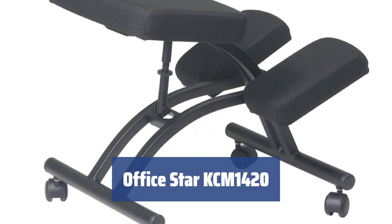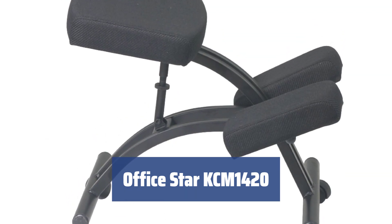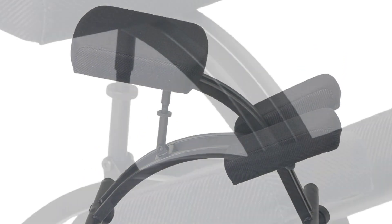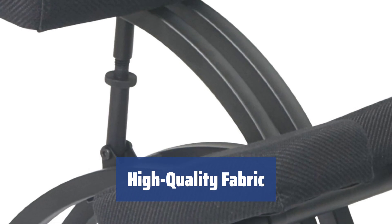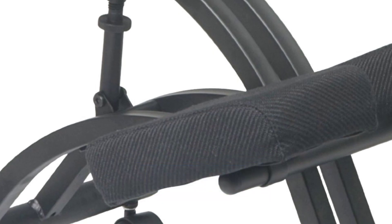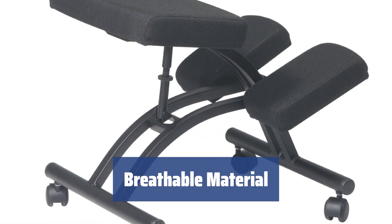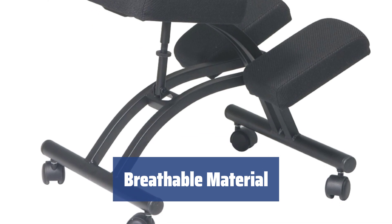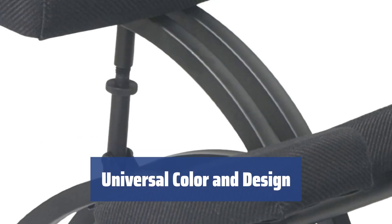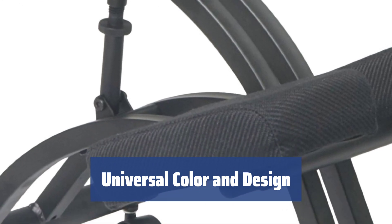Number 3. The memory foam used in the construction of this kneeling chair ensures comfort and support, molding to your body shape. The elastic memory foam seat and knee pad are covered with high-quality fabric, making the chair durable and long-lasting. The memory foam is breathable and does not retain heat, providing a comfortable seating experience. The black metal frame makes this chair suitable for any interior, whether at home or in the office.